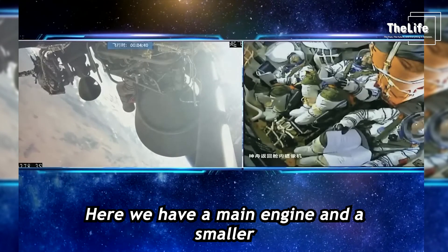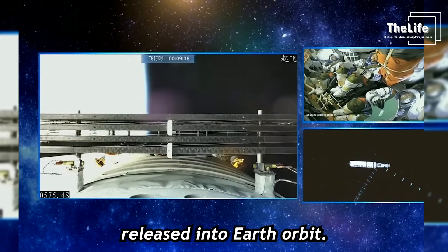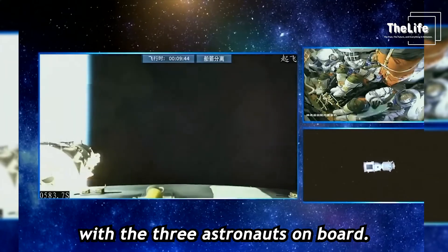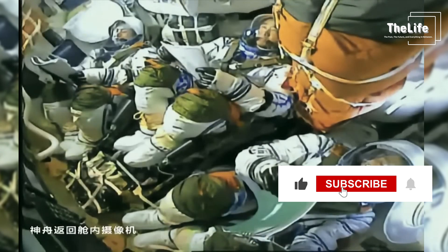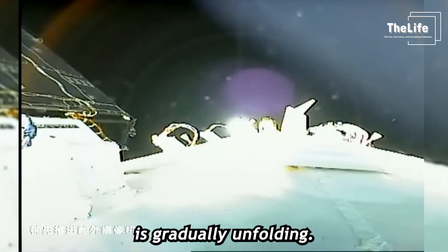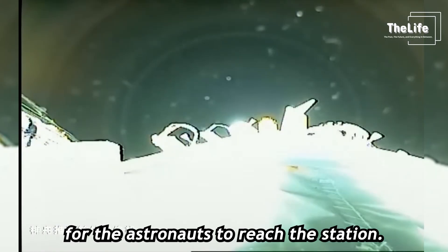Here we have a main engine and a smaller Vernier engine. This is the second stage of the rocket — the moment when the main engine shuts off and the spacecraft is released into Earth orbit. Now the rocket's mission is completely done. The spacecraft is set to head to the Chinese space station with the three astronauts on board. Here you can see how the solar panel system on the spacecraft is gradually unfolding. This solar panel system is what supplies the power the spacecraft needs. It takes a little while for the astronauts to reach the station.